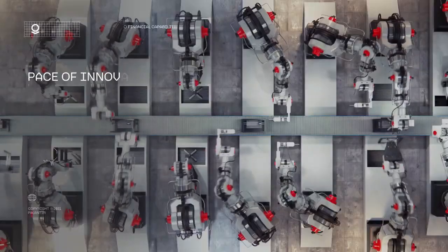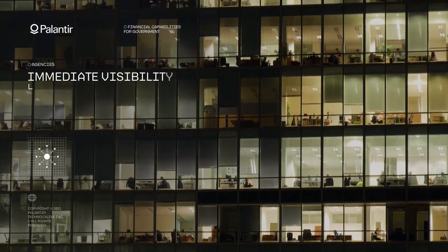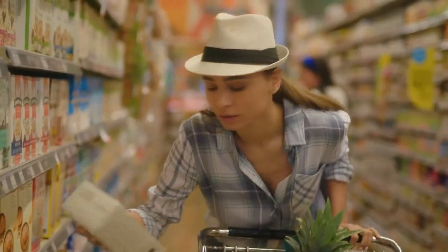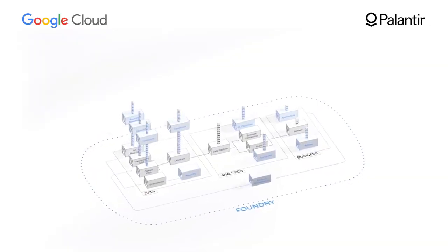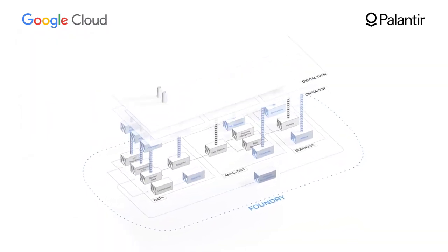Third, Google Cloud and Palantir are going to market in order to help solve key industry challenges for our customers, starting with retail, supply chain, and the financial services industry. By using pre-built Palantir Foundry workflows that connect with Google Cloud native and industry solutions, users can have a complete data foundation for enabling smarter enterprise AI within weeks.